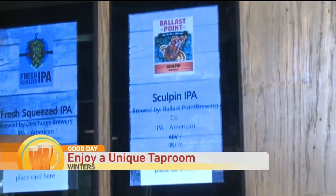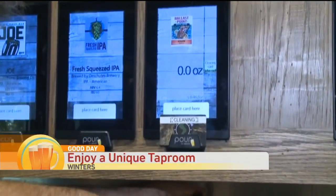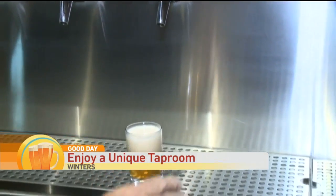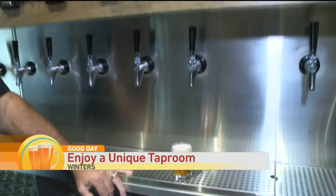If you would like to try it, you can taste a little ounce if you'd like. You put your RFID card up in the holster there and try a little ounce, or you can pour yourself a full pint. Basically it allows you to control the flow of the beer that comes out and try a bunch of different beers that maybe normally you wouldn't be trying.